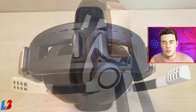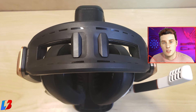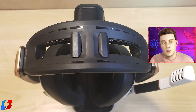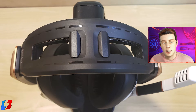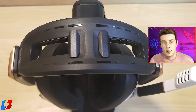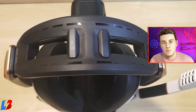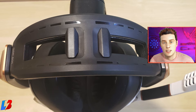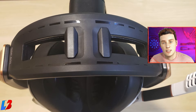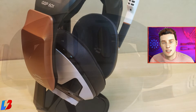They're extremely comfortable, and I like the fact that they made multiple adjustable options. Not only do they let you adjust the size of the headset depending on how much you want it to fit on your head, but they also let you adjust the tension on the top to determine how much the headset actually sits on your head — so whether you have a large head or a small head, it's going to fit perfectly.